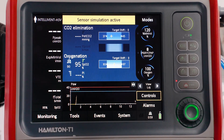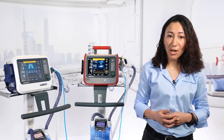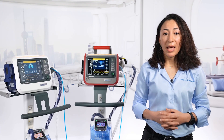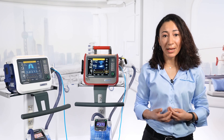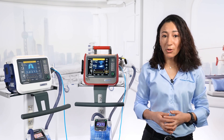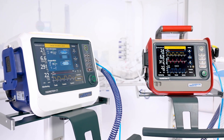With IntelliVent ASV now available in our transportable ventilators, you can ensure continuity of care for your patients from the ambulance to the ER and onto the ICU. And if you are already using IntelliVent ASV on other Hamilton Medical ventilators, you no longer have to change mode when you switch the patient to your Hamilton C1 or T1.